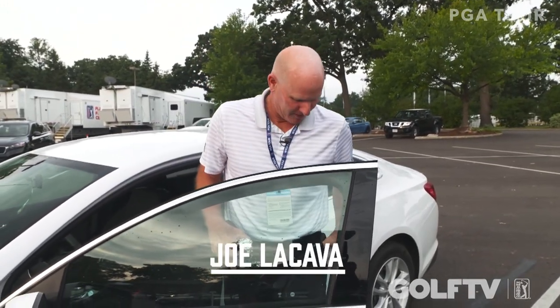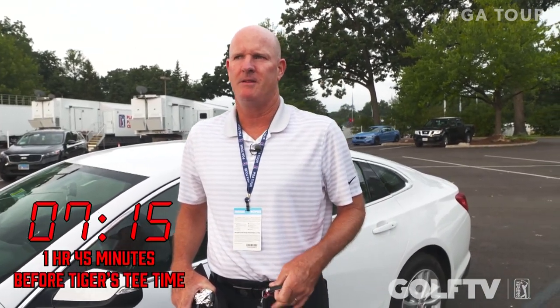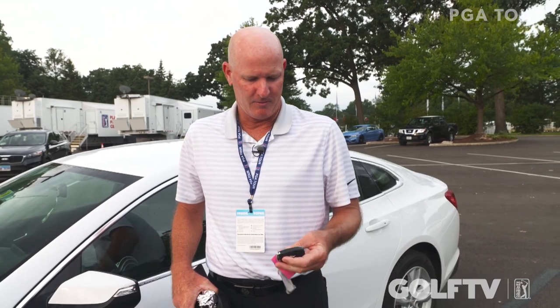Good morning guys, it's Joe LaCava here, day three of the BMW Championship. I'm going to give you a little rundown on what I do to get ready for Tiger in round three. It's about 7:15, I'll probably be meeting him at 7:45. We'll hit the putting green, then head to the range, a few quick putts afterwards, and right to the first tee at 9 o'clock. Big day — we've got Dustin Johnson.